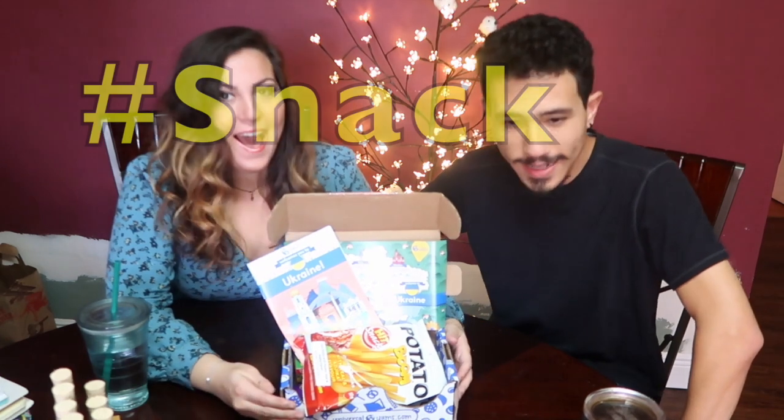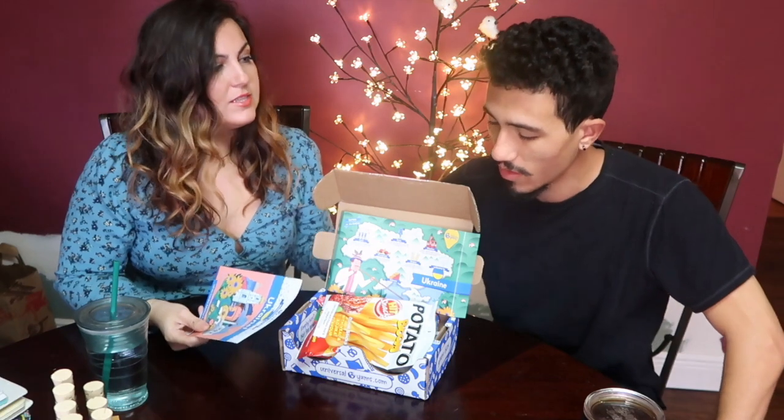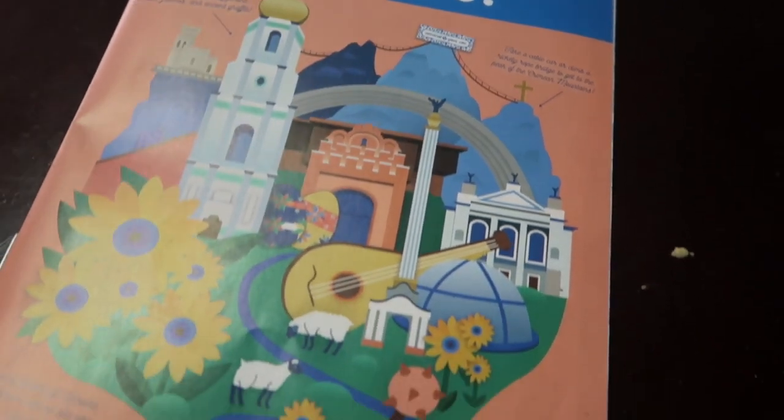Welcome to a Universal Yum's unboxing and snack taste test haul. This time we're going to Ukraine, which I know nothing about, so this is going to be good because we're going to learn some stuff. This is like our fourth time doing this. Every box always comes with a little pamphlet, and inside the pamphlet they have fun facts as well as facts about every single snack. So I will be reading little bits of that.